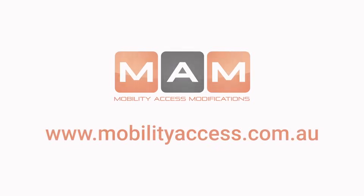For more information or to place an order, visit mobilityaccess.com.au.